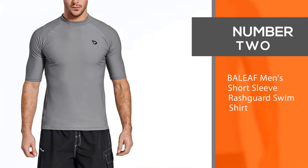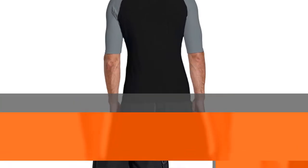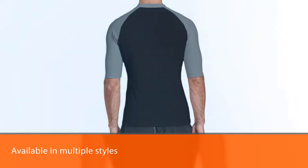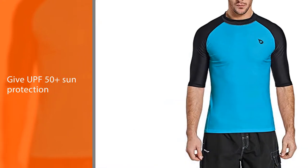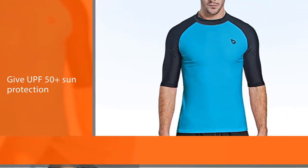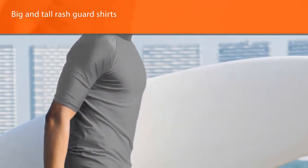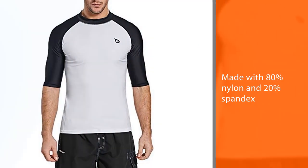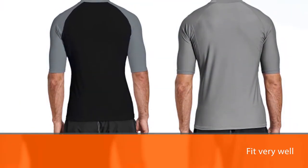Number 2: Bayleaf Men's Short Sleeve Rashguard Swim Shirt. If you don't need a swim shirt over 3XL, you might want to consider these Bayleaf swimserts as they are the cheapest option. They are available in multiple styles and fit just as comfortably as some of the more expensive options. Plus they also give UPF 50 plus sun protection. These rashguard shirts are made with 80% nylon and 20% spandex, so they fit very well. They have elbow-length sleeves and cover your entire torso very well.